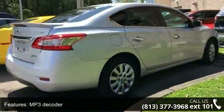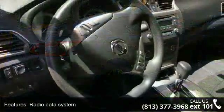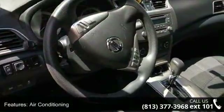Rear window defroster, power steering, power windows, remote keyless entry, steering wheel mounted audio controls and speed sensing steering.